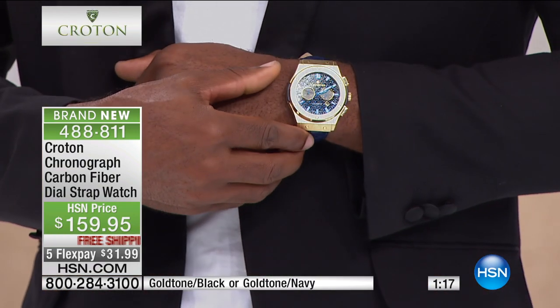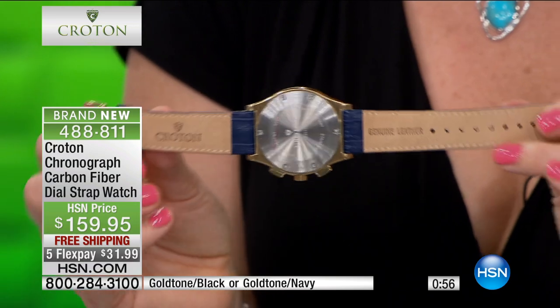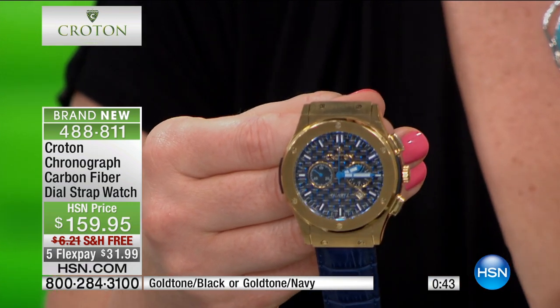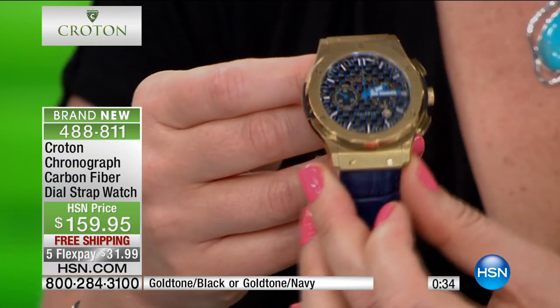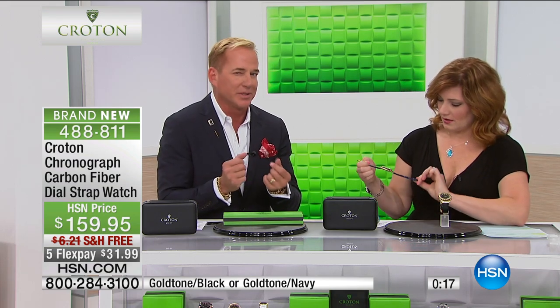It looks very industrial, very modern and contemporary. And it's got the date window — our schedules are so crazy and we never know when we're coming or going, so it's great to have the date window built in. This is all genuine, soft, supple, breathable leather. You've got the hallmark stamp of Croton, known for superior quality and precision movement since 1878 — a family-owned and operated company. The navy is selling the quickest, which resonates because you don't see a lot of navy watches or navy bands in the marketplace. It feels fresh and gorgeous.